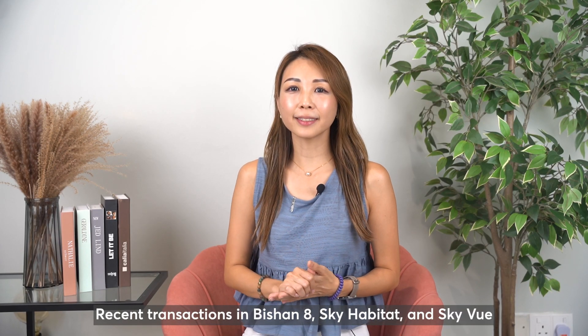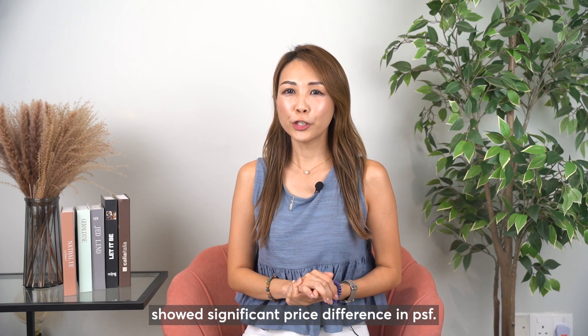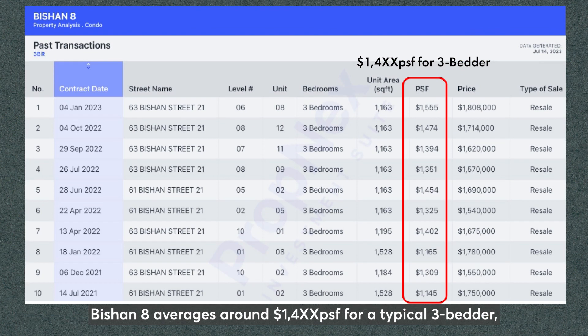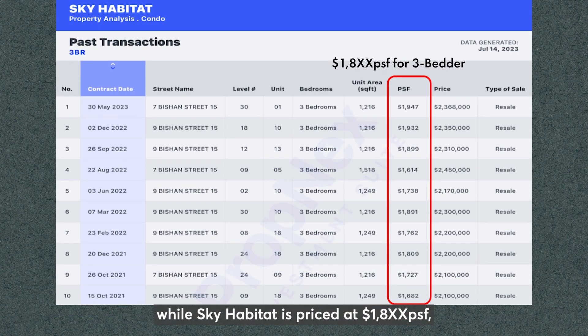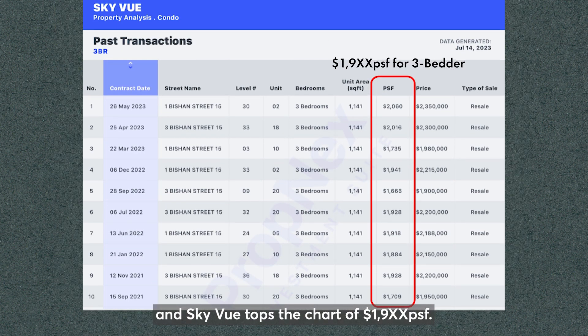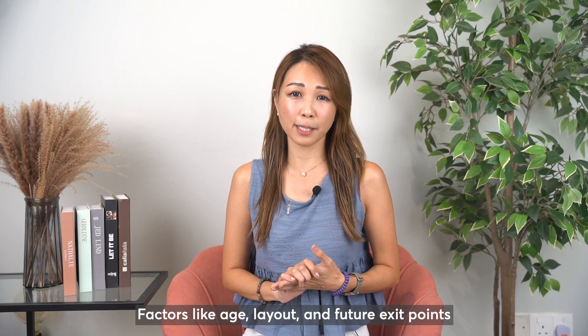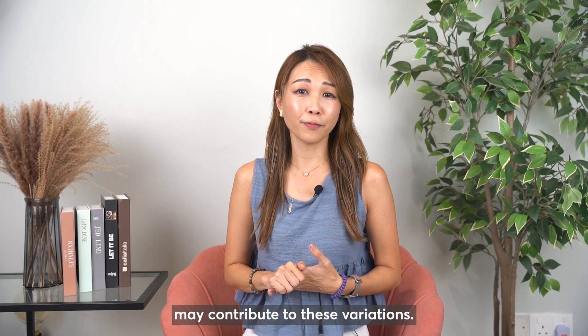Recent transactions in Vision 8, Skyhabitat, and Skyview showed significant price differences in PSF. Vision 8 averages around 1,004 PSF for a typical 3-bedder, while Skyhabitat is priced at 1,008 PSF and Skyview tops the chart at 1,009 PSF. Factors like age, layout, and future exit points may contribute to these variations.